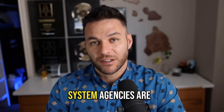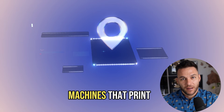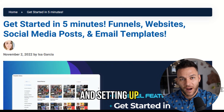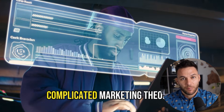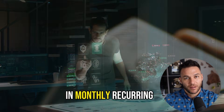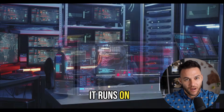Today I'm going to show you the exact system agencies are using to build predictable lead generation machines that print money every single month. We're talking about picking the right niche, targeting the right people, and setting up high-level to do most of the heavy lifting for you. This isn't some complicated marketing theory. This is the simple blueprint that's helping agencies go from zero to five figures in monthly recurring revenue. And the best part, once you set it up, it runs on autopilot.